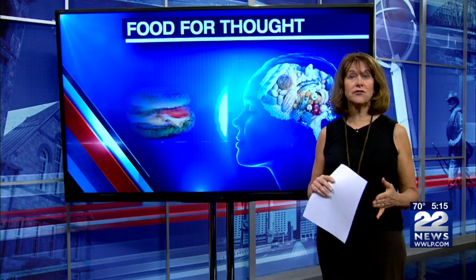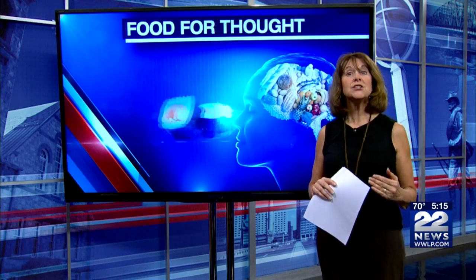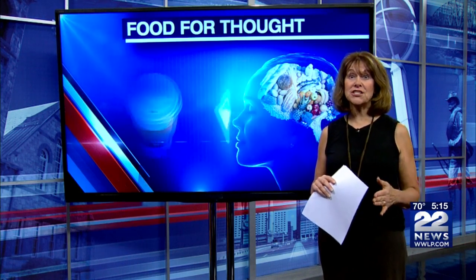An oral challenge involves eating a tiny amount of food and gradually increasing it to see if you have a reaction. This must always be done under medical supervision in an allergist's office. With Food for Thought, I'm Nancy Dell.